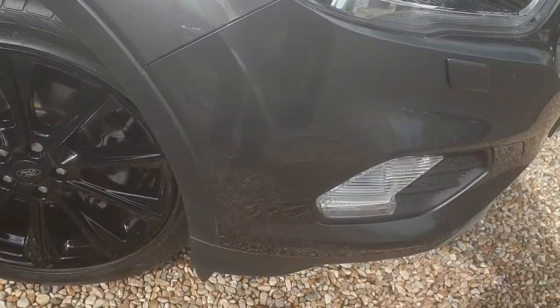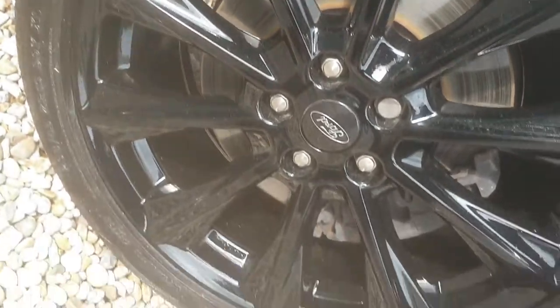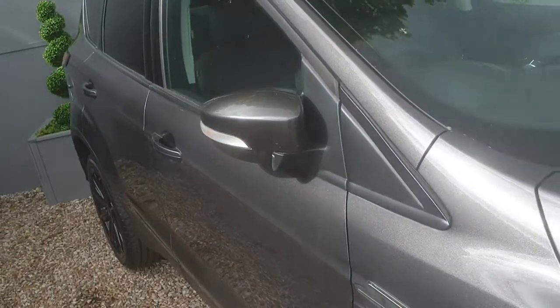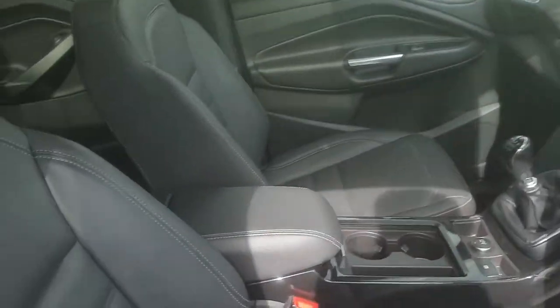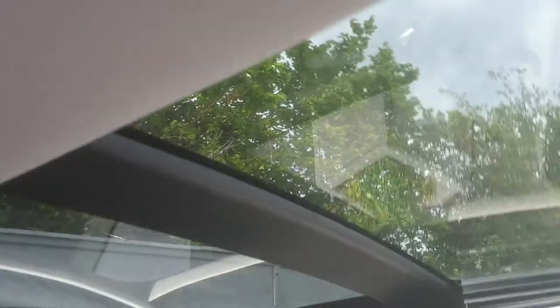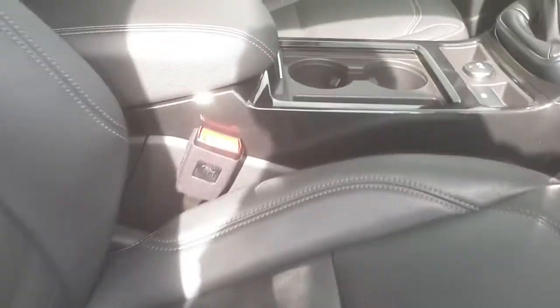So starting at the front quarter, here's one of these beautiful alloy wheels. Scanning down the side, this car features a full-length panoramic sunroof with electric blind, which is absolutely beautiful. It also has a full leather interior with electric seats, and inside is absolutely stunning.